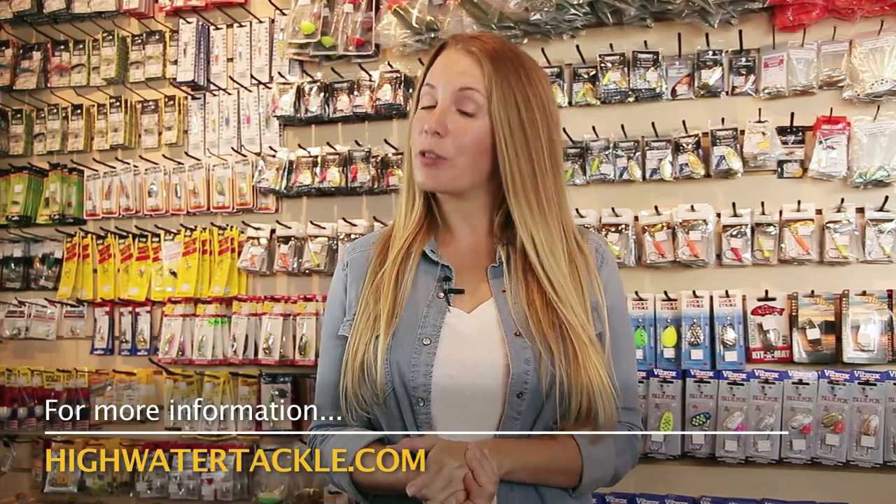If you want any more information on fishing the Capilano or any of our local systems, please feel free to come in and talk to any one of us here at High Water Tackle and we can definitely help you out. We can show you locations, show you what to use, or if you have any questions at all please do not hesitate to ask. We will hopefully see you down on the water — thank you very much!